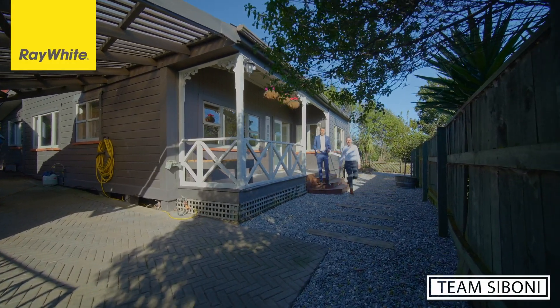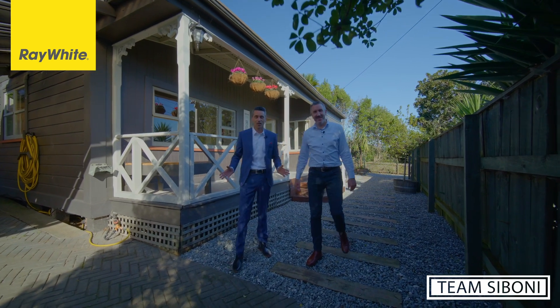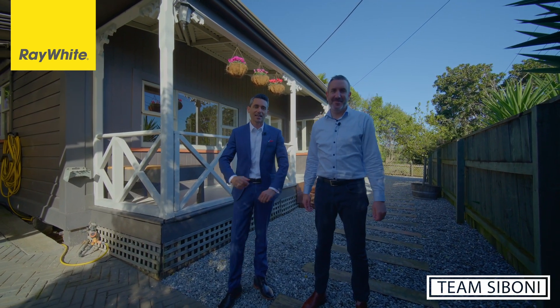Hi, Roy, Glenn — Tim Siboni at Ray White. Thanks for joining us here today at 577 Waimea Road in Anson, and welcome to this magnificent early 1900s villa.